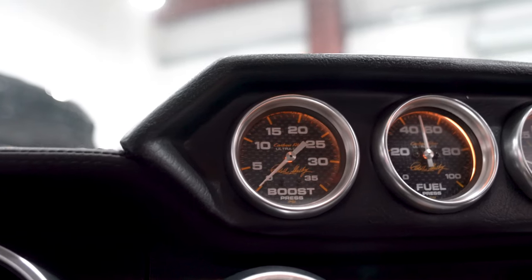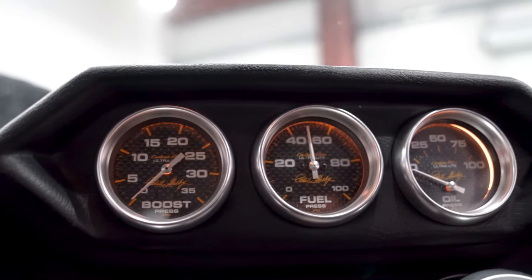Also on the interior is a center gauge pod, along with a Shelby plaque located right underneath on the dash.